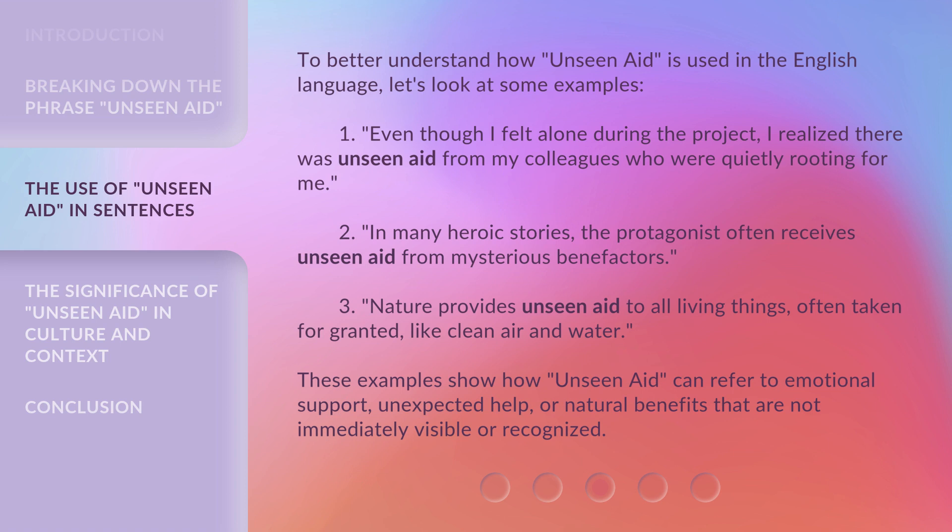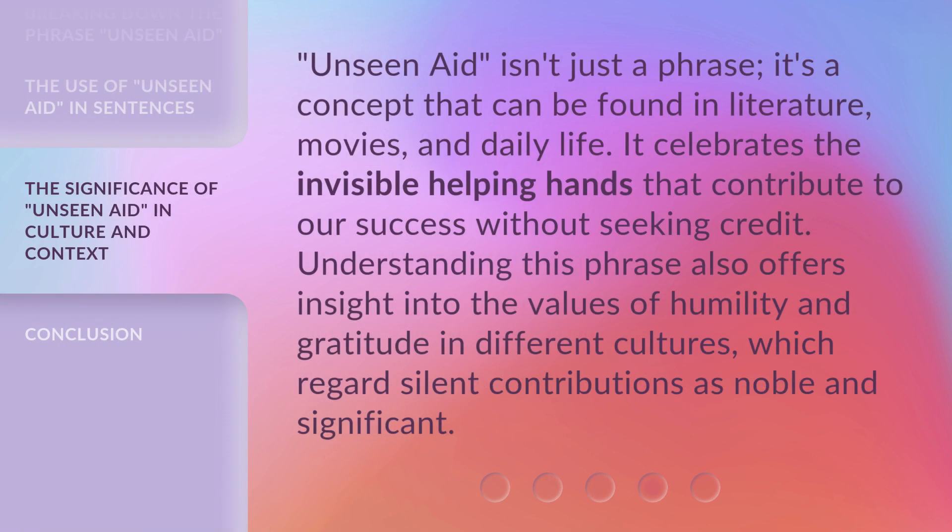These examples show how Unseen Aid can refer to emotional support, unexpected help, or natural benefits that are not immediately visible or recognized. Unseen Aid isn't just a phrase — it's a concept that can be found in literature, movies, and daily life. It celebrates the invisible helping hands that contribute to our success without seeking credit. Understanding this phrase also offers insight into the values of humility and gratitude in different cultures, which regard silent contributions as noble and significant.